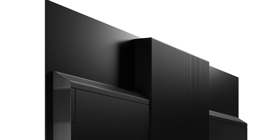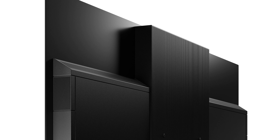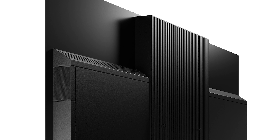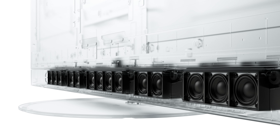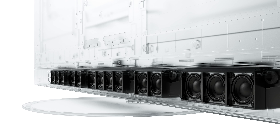Panasonic was the first TV brand to introduce built-in upward-firing and side-firing speakers, and this year they're also completely overhauling the front-firing speakers, replacing them with array speakers — essentially multiple speakers arranged in a row — which run the entire length of the TV behind the front speaker grill.